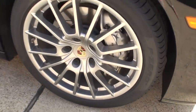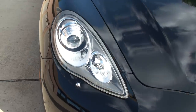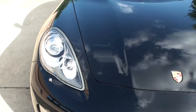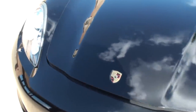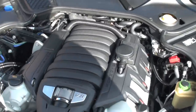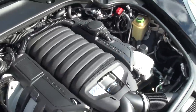Big rotors — as you need to stop this beast going down the road. It's got the headlight washer system. It does have LED lights below here. This is where all the magic happens: 4.8 liter, 32-valve V8, 400 horsepower. Just like the rest of the car, it's even beautiful under the hood.